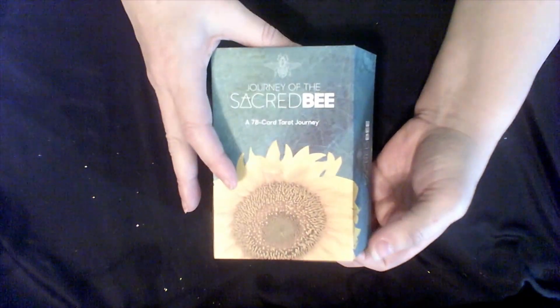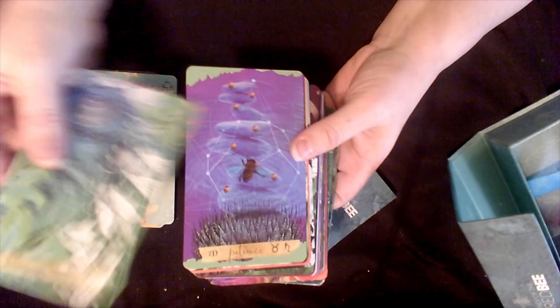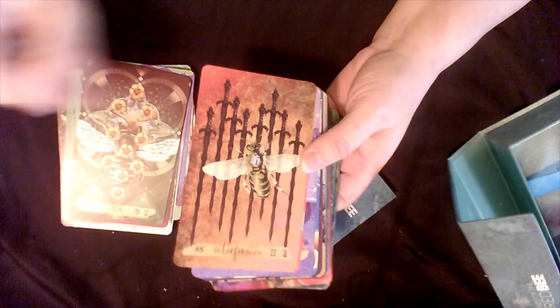This is my Journey of the Sacred Bee — another Kickstarter with beautiful edging. I thought they were beautiful and I love bees, so I thought it would just be a pretty deck. I did not realize it was going to be such a great reader for me. I love this deck and I like to pair it with the Oracle. I know they came out with a third one, but having the first and second is perfect — I don't need any more.